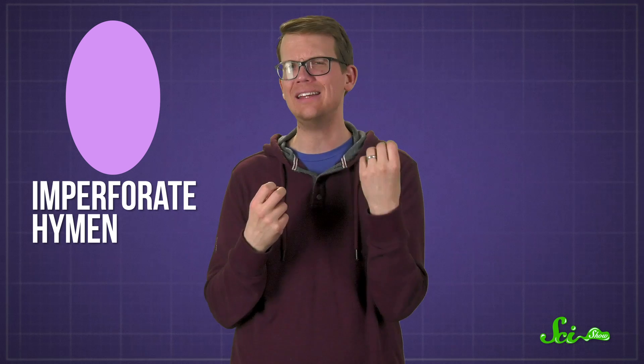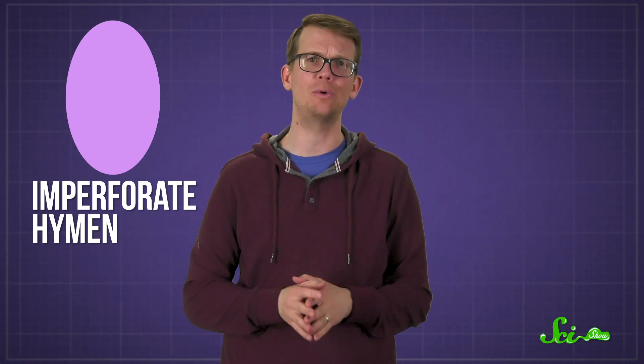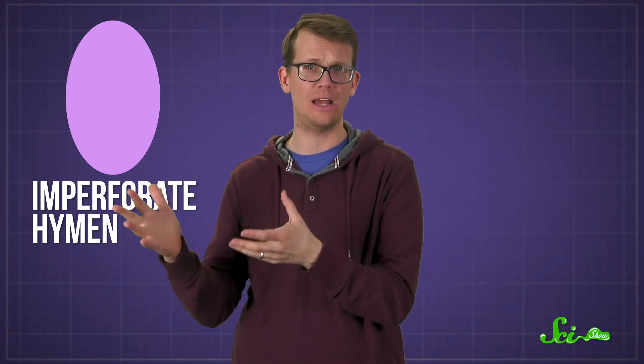In fact, having a completely intact or imperforate hymen can be a bit of a problem, because when puberty rolls around, it doesn't let menstrual fluids out. Luckily, that's rare — imperforate hymens are estimated to occur in only 1 in 1,000 to 1 in 10,000 people with vaginas.